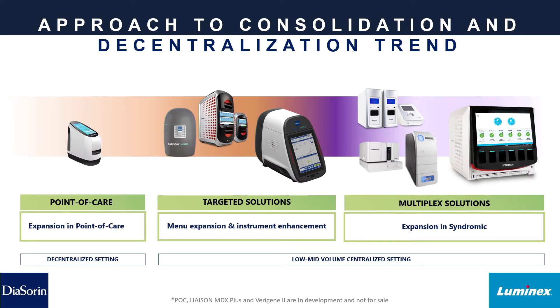Between Luminex and Deasorn Molecular, we now have the ability to bring our customers and clinical labs everything from point-of-care all the way to multiplexed solutions for molecular diagnostics. On the left are our point-of-care instruments; our targeted solutions include the Liaison MDX, the ARIES system, and the Liaison MDX Plus currently in development. Our multiplexed solutions include current on-market products like Verigene and the soon-to-come Verigene 2 platform.